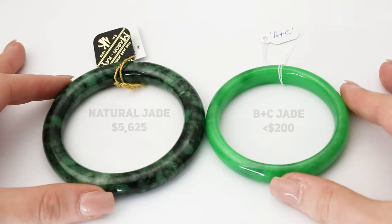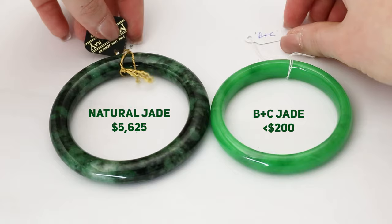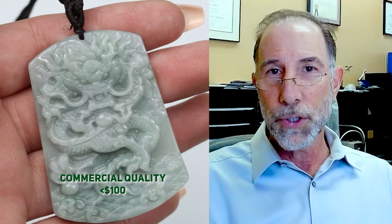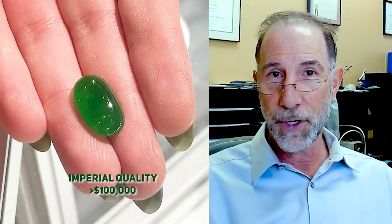Jadeite, even in its natural form — natural Type A — price ranges are huge. Price ranges can be from under a hundred dollars a piece for commercial quality material to well into six figures, and even in some cases seven figures. Rare cases, but that has happened in some of the finer auctions we've all seen.